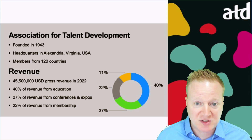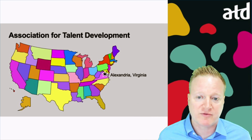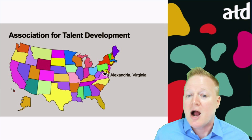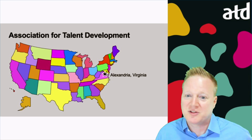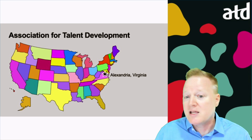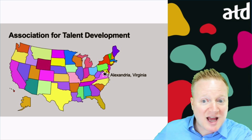I can add some attractive and memorable visuals. For example, if I want to talk about the ATD headquarters in Alexandria, Virginia, I can show you a map, I can show you where Alexandria is, I can talk about the office and being in the office, other things to do in Alexandria, and this would be the focus. The audience hasn't even seen the content that comes after this.